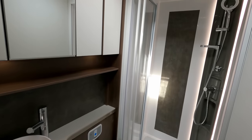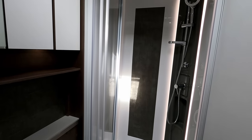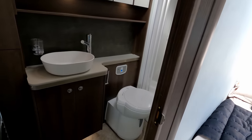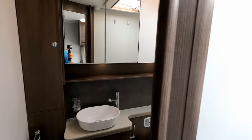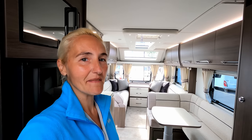Now the bathroom is really nice — a huge shower cubicle with a shelf for shower gels, the Thetford toilet, the wash basin, and Alde wet central heating. That's a very quick look at the Aruba, but very, very nice.